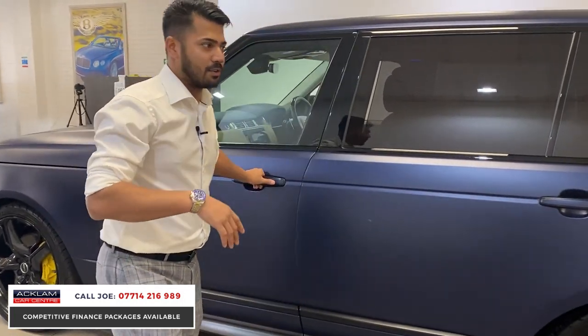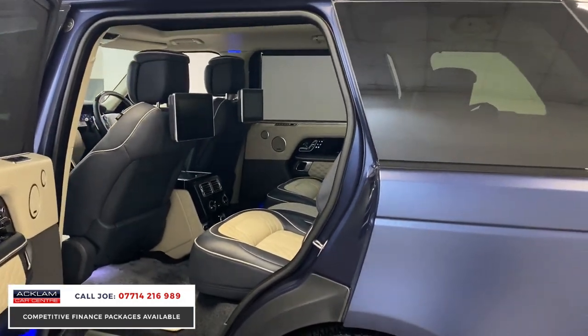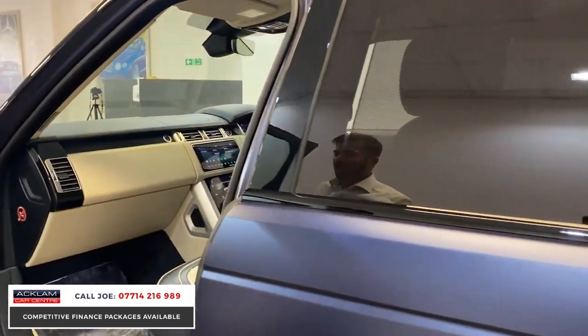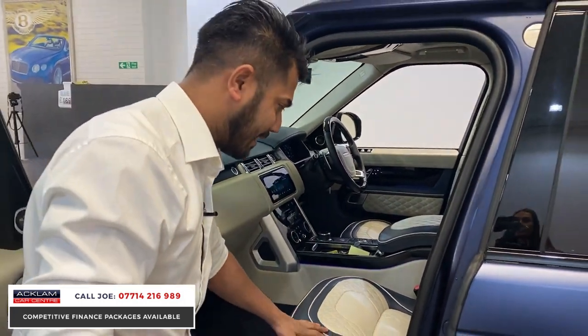When Overfinch do their bespoke conversions on a vehicle, they go the extra mile and you can see that straight away. From the front you can see it immediately — it is amazing.